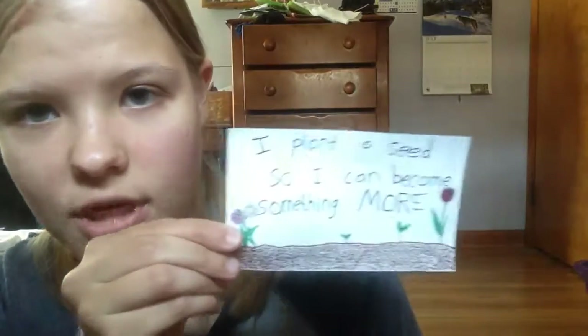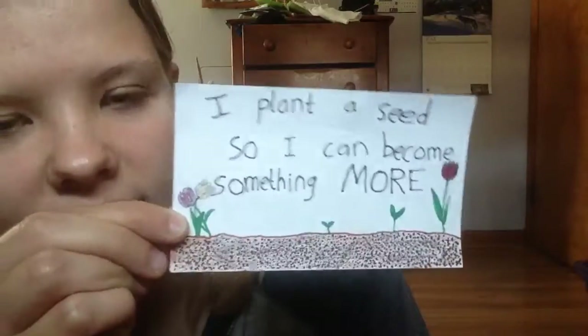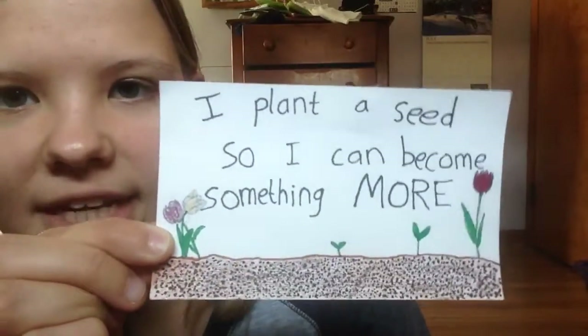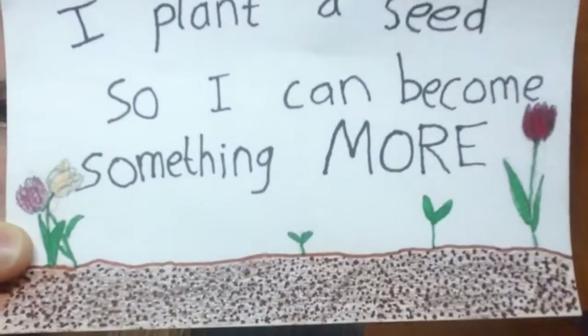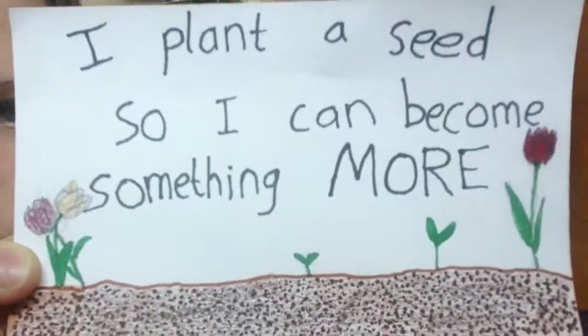This one is a lyric from that same cover of 'The Liar and the Lighter.' This is another one of my favorites: 'I plant a seed so I can become something more.' The flowers are growing and it's about self-improvement.